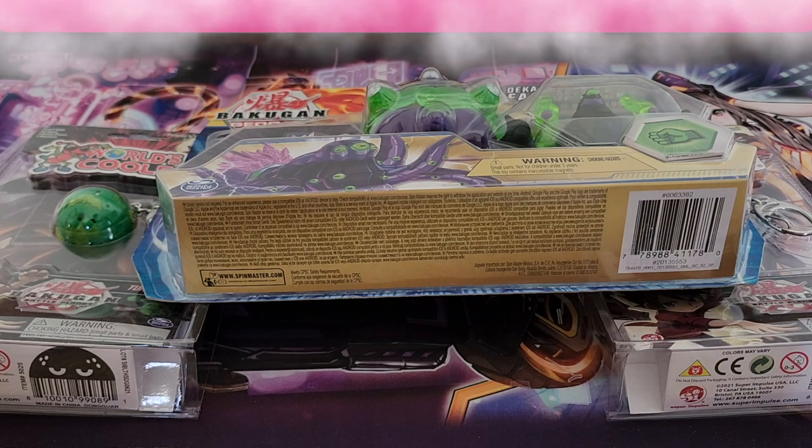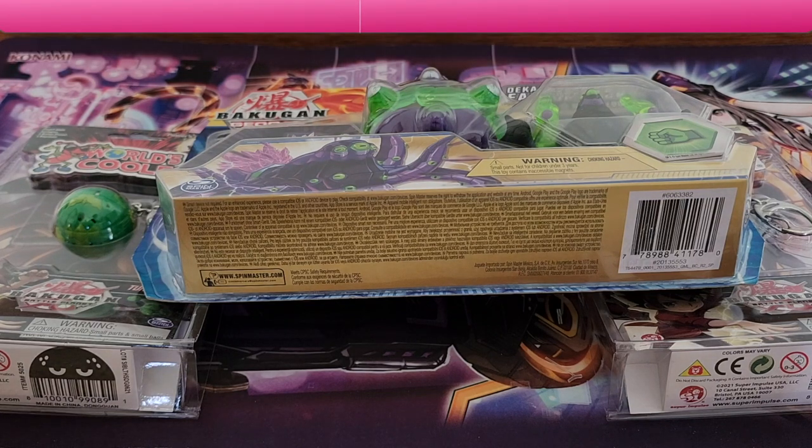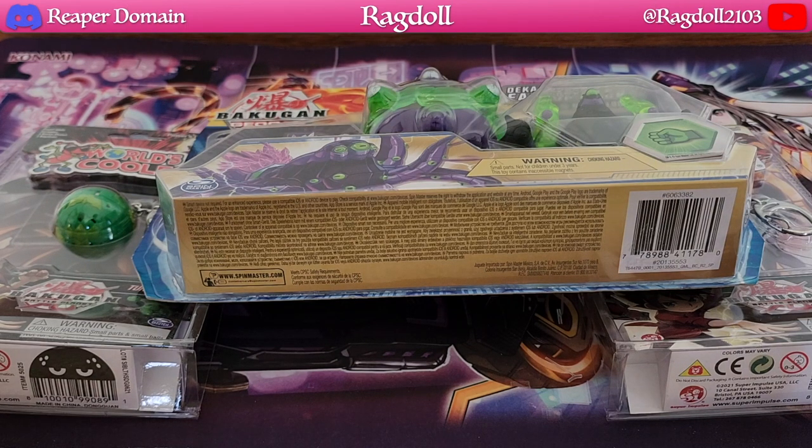G'day guys, how's it going? Today we have another Bakugan opening. I've just been seeing a lot of Bakugan on clearance and on sale, and it's not going to always happen. So really try to be patient — I really don't recommend you pay retail for anything, honestly. It's always good to be frugal, and in this particular case I waited, and we got really cheap, discounted prices for these.